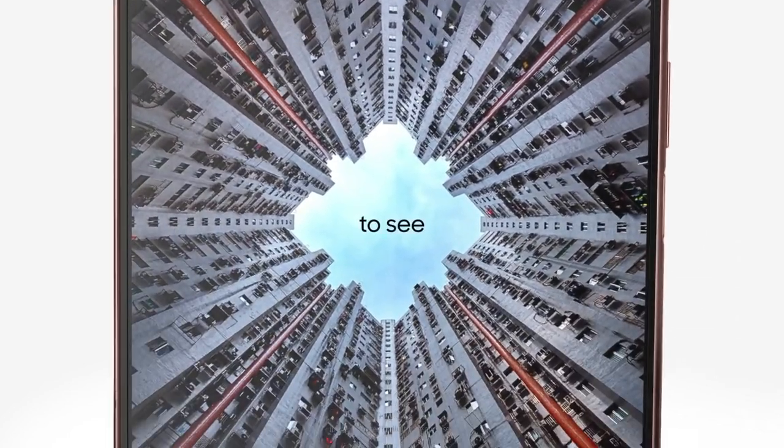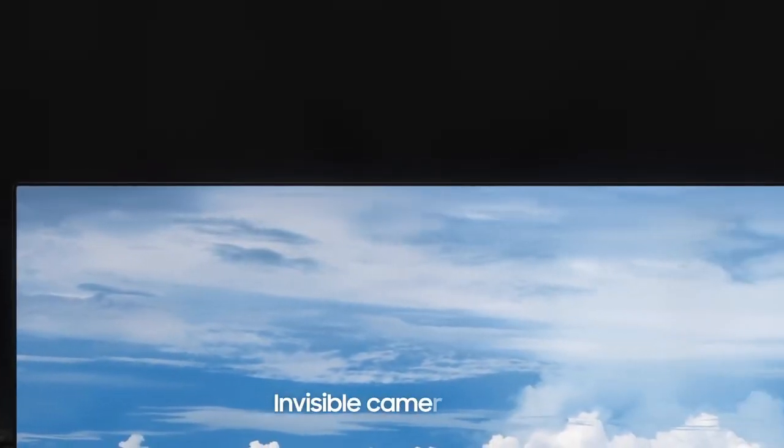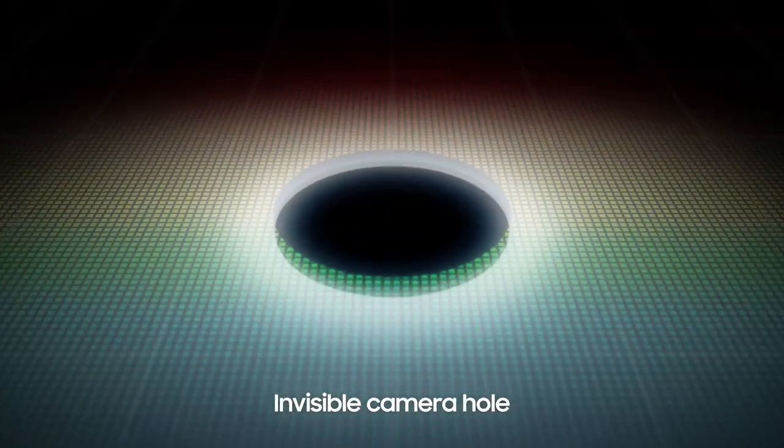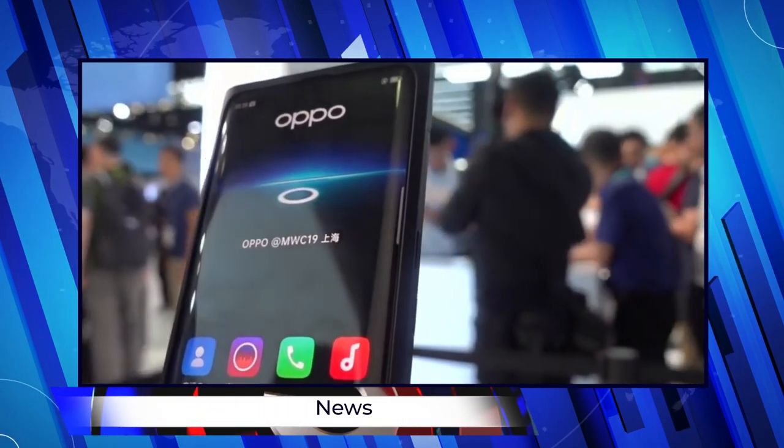Now, it's not that I doubt Samsung's capability, but I'm a bit curious, because we saw smartphone concepts featuring all-screen designs with under-display cameras a few years ago from Oppo, Xiaomi, and many other companies, but they never saw the light of day.